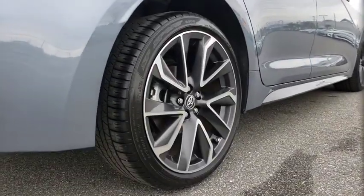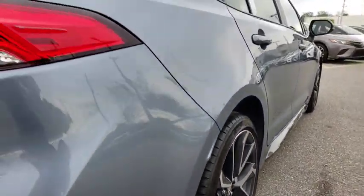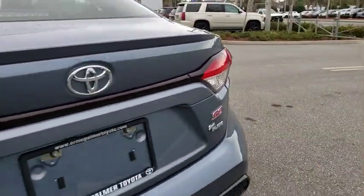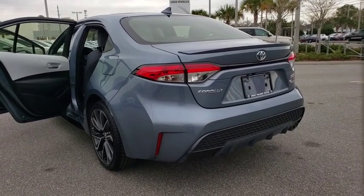Traction control, leather-wrapped steering wheel, dual airbags, alloy wheels, power steering, four-wheel disc brakes, rear window defroster, power windows, security system, electronic stability control.